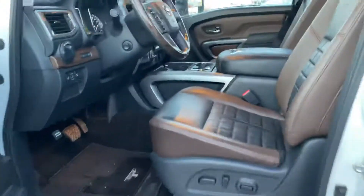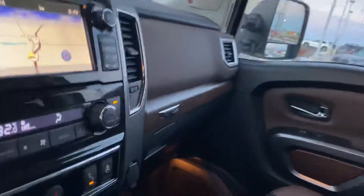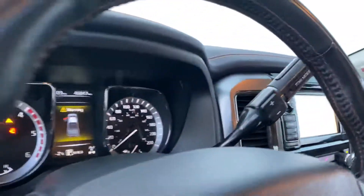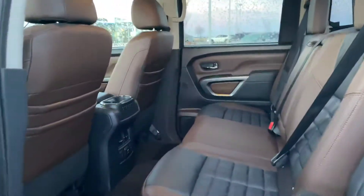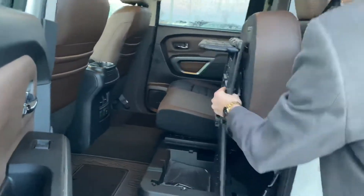On into the cabin, you have a beautiful interior with that wood trim, two-tone leather, heated and cooled seats, a heated steering wheel, a 360 round view monitor, built-in trailer brakes, and the list of features goes on. On into the back, you'll see that two-tone leather continues with your rear heated seats, and those rear seats do fold up for a little workstation or some hidden storage if needed.